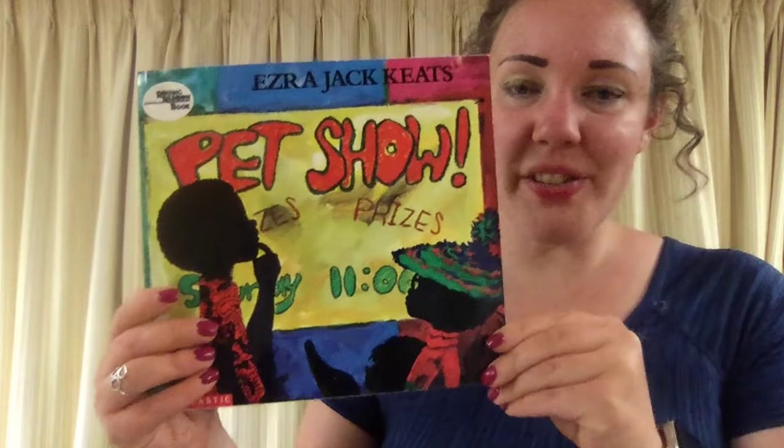Pet Show by Ezra Jack Keats is considered realistic fiction. If it's realistic fiction, it doesn't mean it's real — fiction means it's made up. But realistic fiction means that it could have happened. A Fish Out of Water by Helen Palmer is a fictional story that could not have happened — fish really don't get that big. But Ezra Jack Keats' story about Archie and his cat could have happened. The setting is real, set somewhere in a city. The characters are people and pets, the pets aren't able to talk, and it's a believable story. It didn't really happen, but it could have — and that's why it's considered realistic fiction.